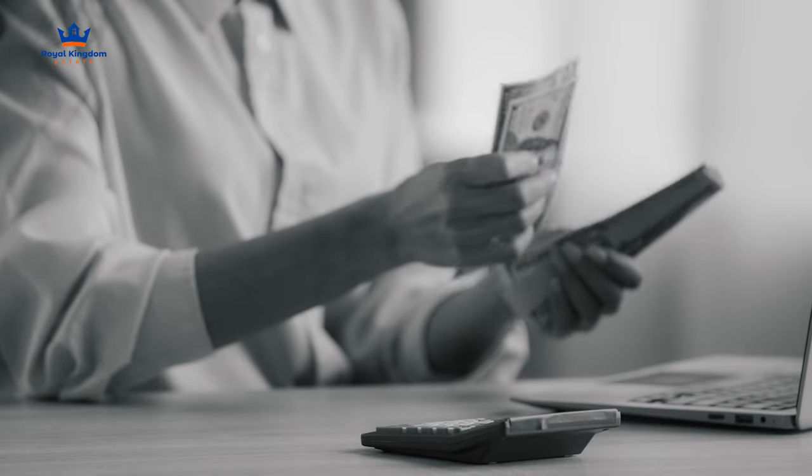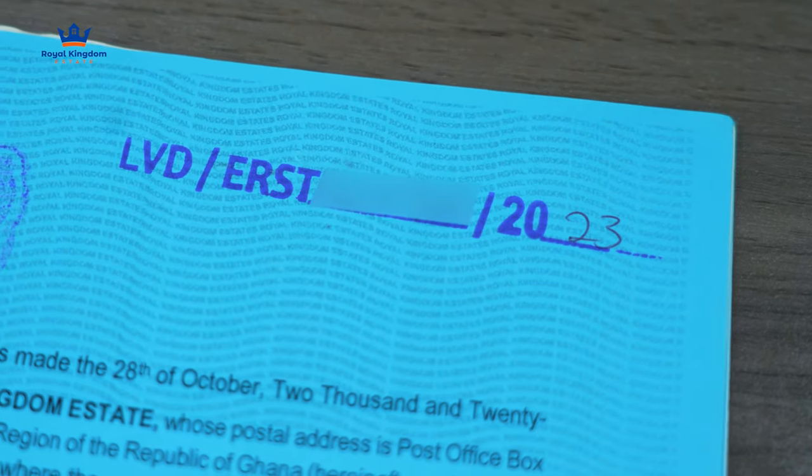When you go through all those processes, the land is plotted in your name and you are given a unique land registration number. Normally they will give you a copy of the indenture showing the amounts, fees, stamp duty, and everything you have paid. The land registration number in deed registration is normally at the back and front of the indenture, always stamped in red — written as LVD followed by a slash and a number. With that, your name is plotted into the system and any subsequent search conducted at that land registry will yield your name as the current owner.